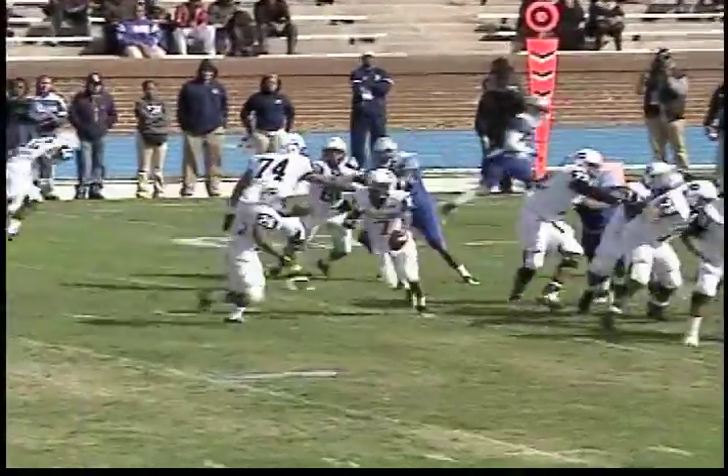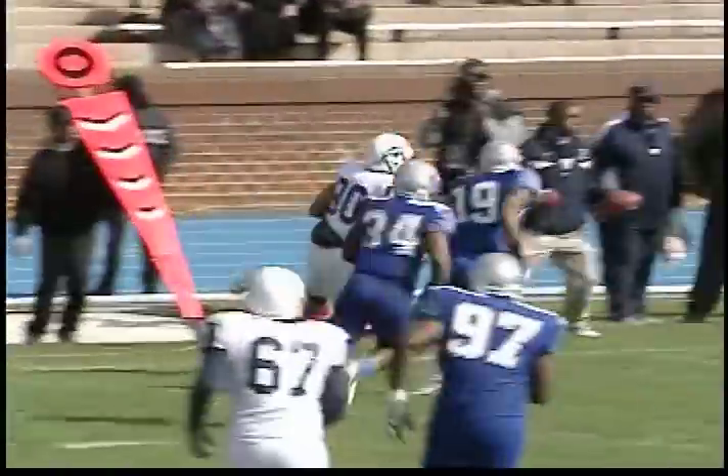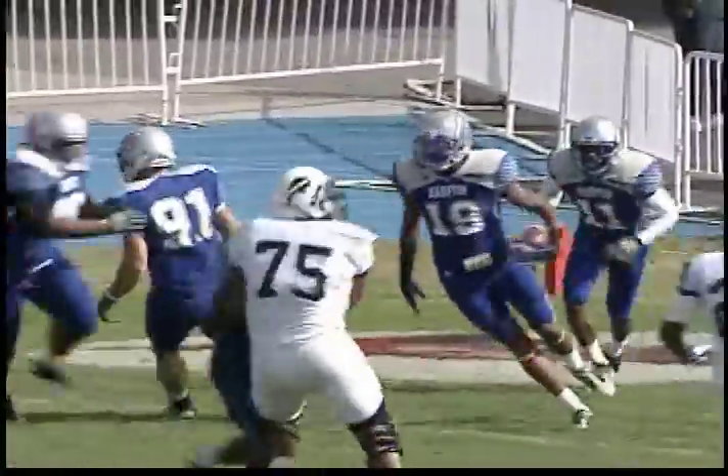Later, Howard driving into Pirate territory. Greg McGee to Justin Foyd, who looks like he's going to score, but gets hit by Micah Parolin. Ball comes free. Teammate Scott Williams pounces on it.